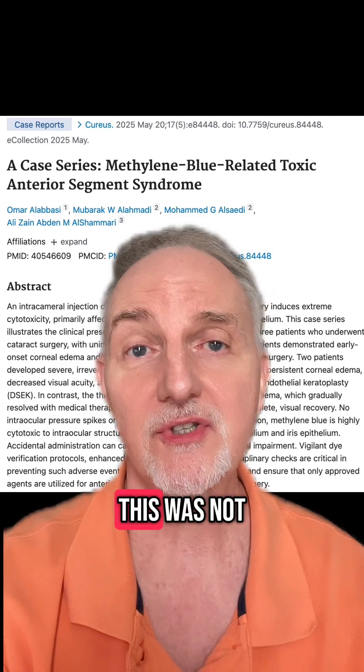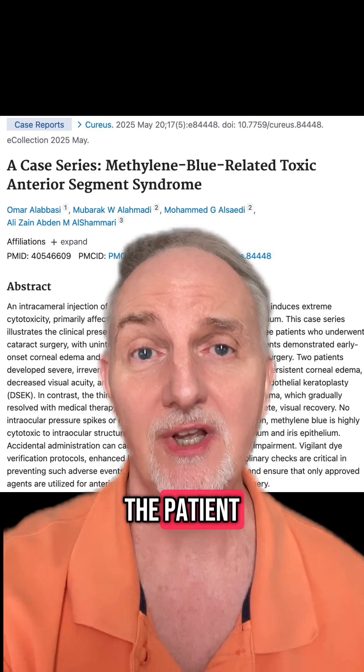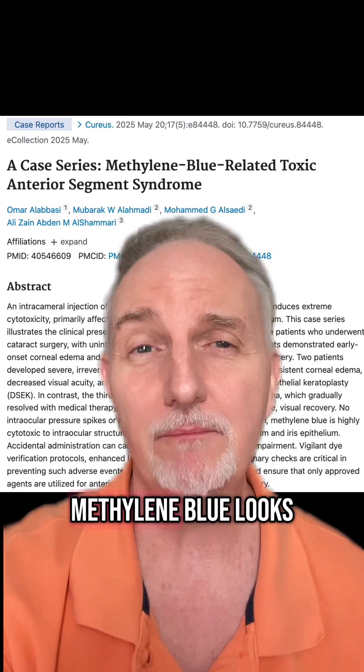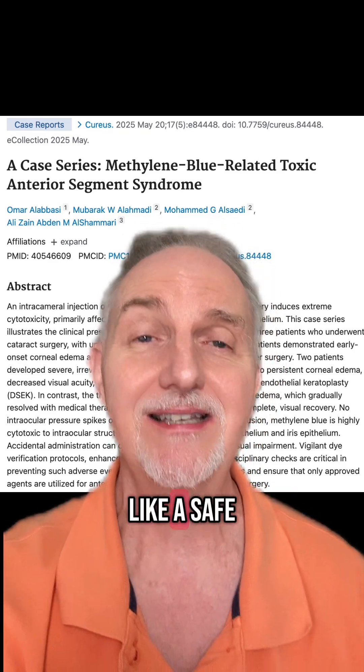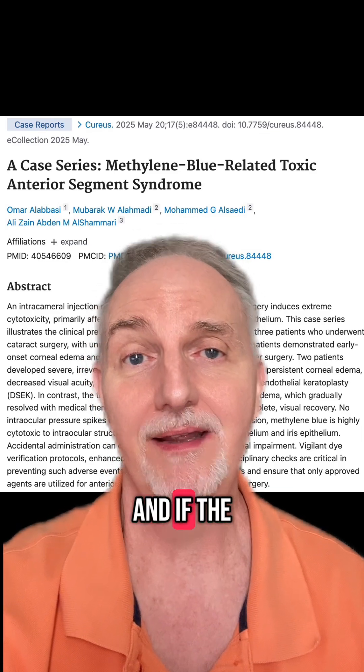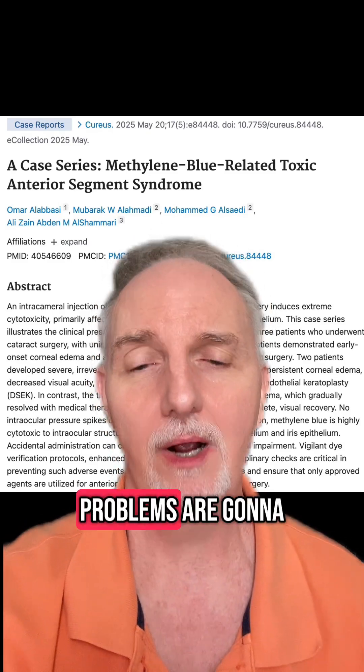Here's the thing — this was not the fault of the patient. Rather, this was a mistake made during surgery. Methylene blue looks like a safe dye called Trypan blue, and if the doctor has used the wrong dye, problems are going to arise.